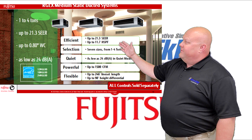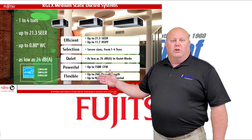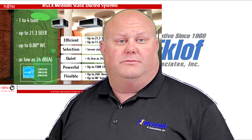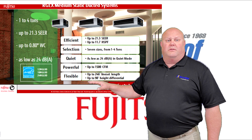We offer seven different sizes ranging from one ton to four tons, and these units are super quiet — as low as 24 decibels in quiet mode, which is less than a whisper. These units are also super powerful, delivering up to 1500 CFM in our four ton model.